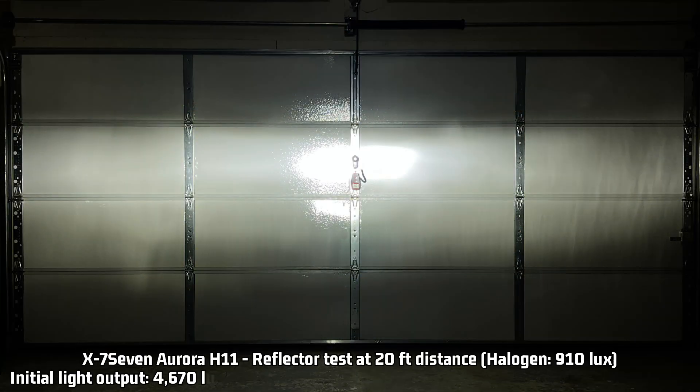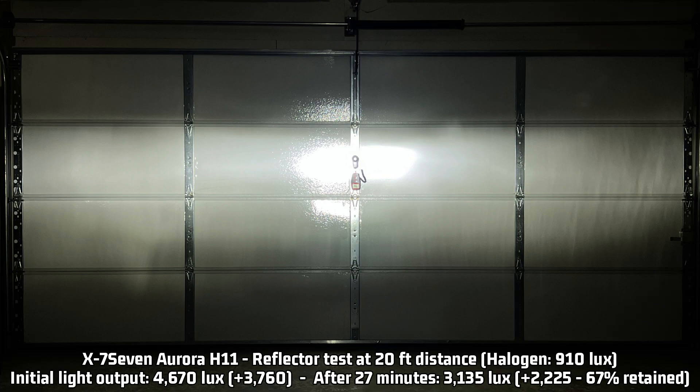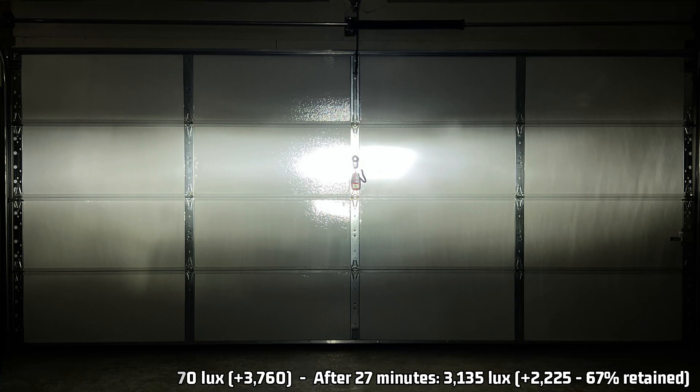For the reflector test, the result is 4,670 lux — or 3,760 lux over the halogen 910 lux. Once again this is the brightest LED headlight I have tested so far for initial output. After 27 minutes it retains only 67% and is reduced to 3,135 lux, which is 2,225 lux over halogen. In the reflector it takes the top spot for brightness not only initially but also after 27 minutes — it is 401 lux higher than the Bevensey V45. You must aim this light as accurately as possible or you're going to blind people.